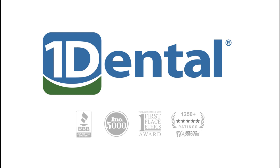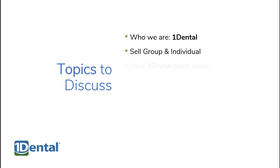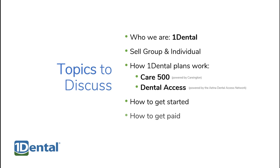One Dental is an alternative to traditional dental insurance that's practical, affordable, and worth it. Over the next two minutes, we'll introduce One Dental, group and individual plan options, how the Care 500 and Dental Access plans work, how to get started, how you get paid, and how we make it simple.